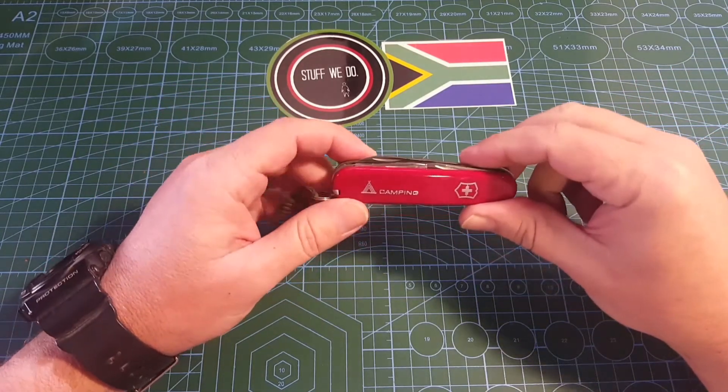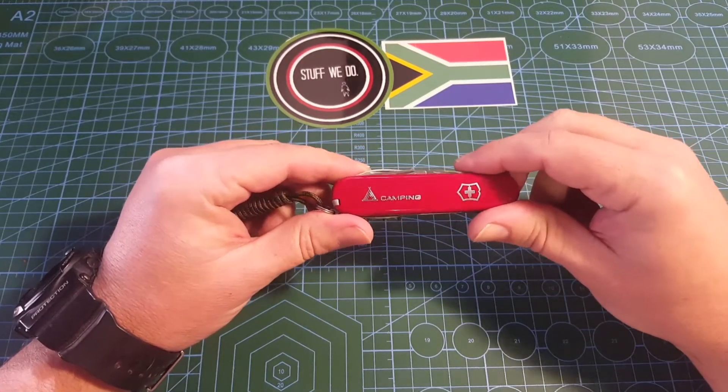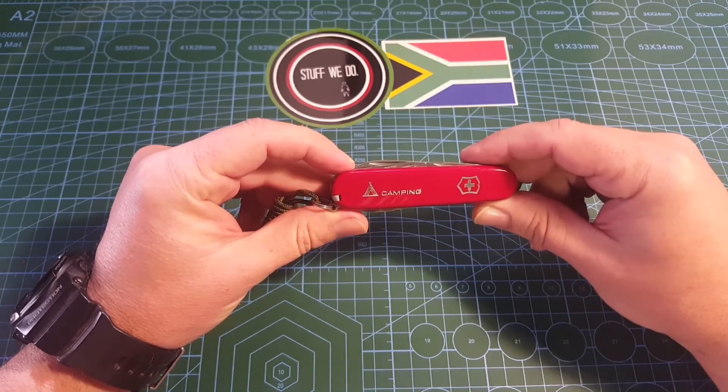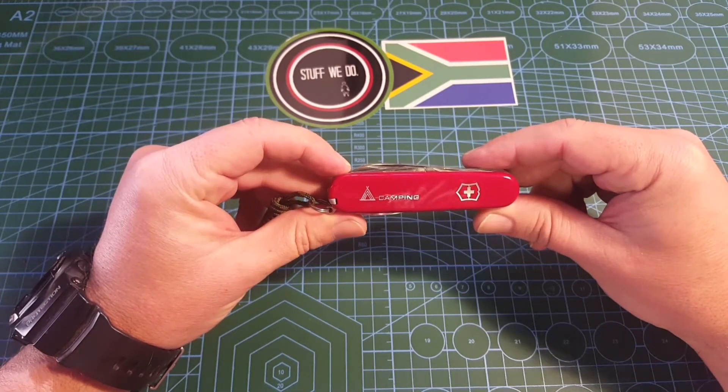After my last video about Victorinox knives, I feel like I didn't quite say enough. They make 10 million, if I can remember correctly, of these knives every year — something like 45,000 a day.